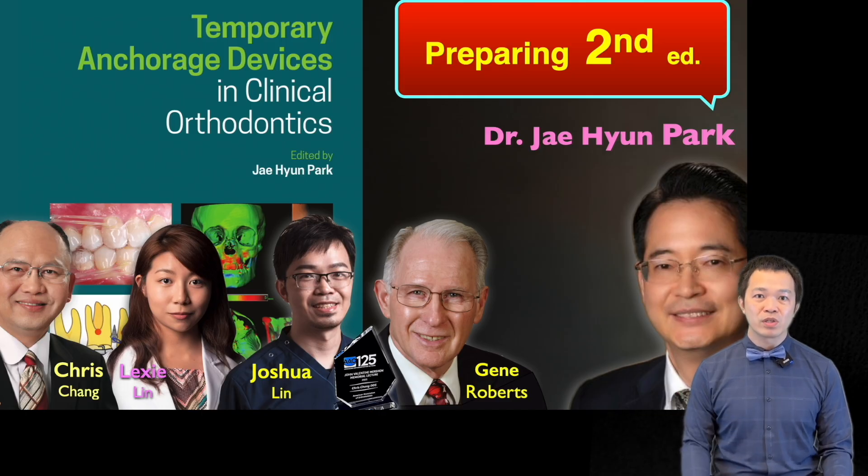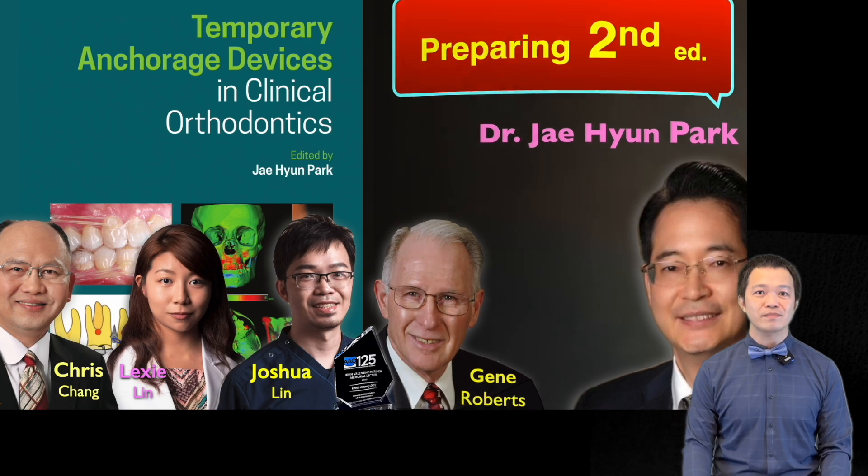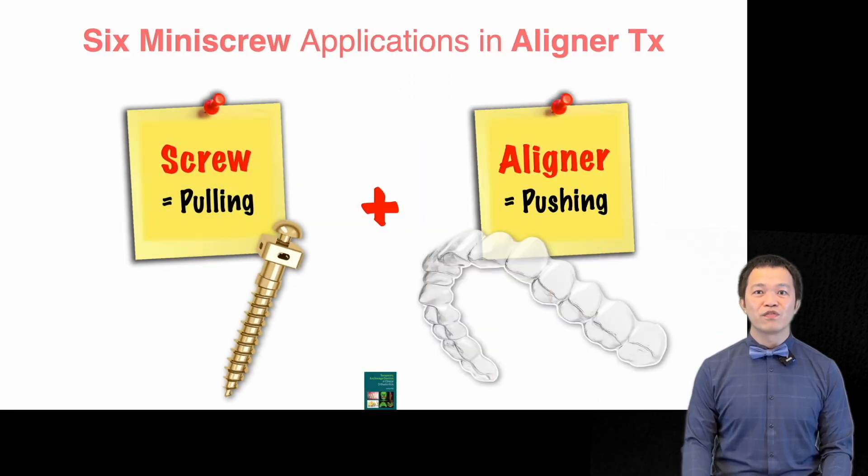This year we were once again invited to contribute to the second edition — an opportunity that is both rare and meaningful. This time the chapter focuses on the integration of mini screws with aligner treatment.